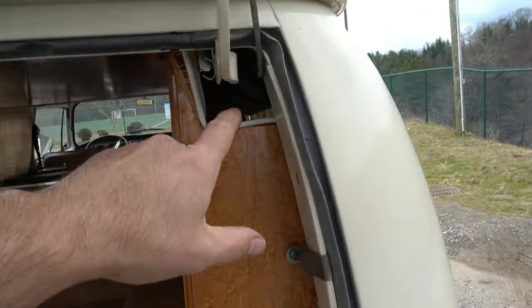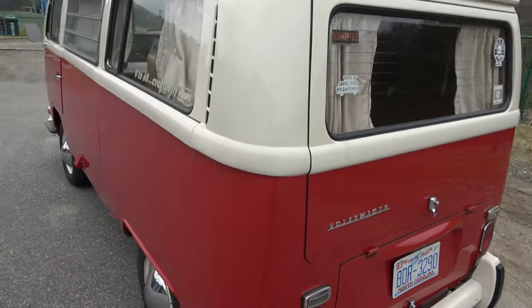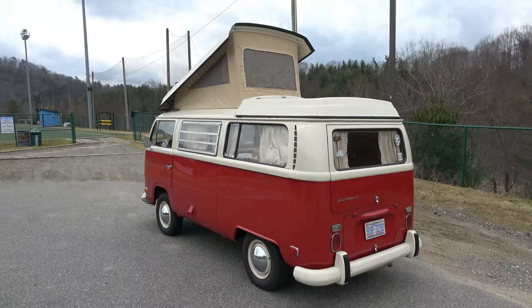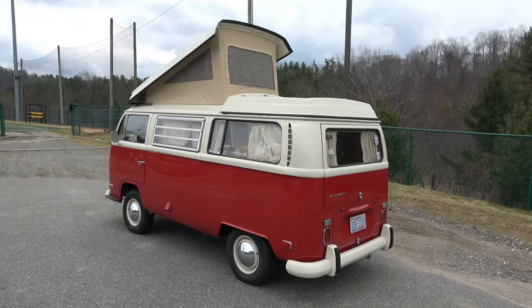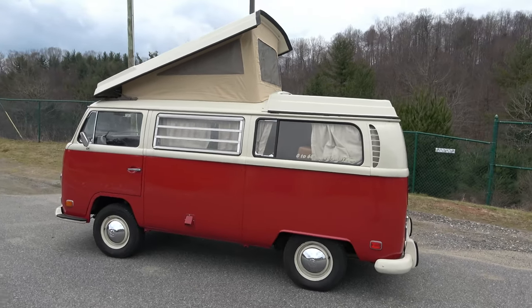The child cot is still up in there. Ready to camp and ready to rock and roll. Zero to 60 — eventually. Incredible.